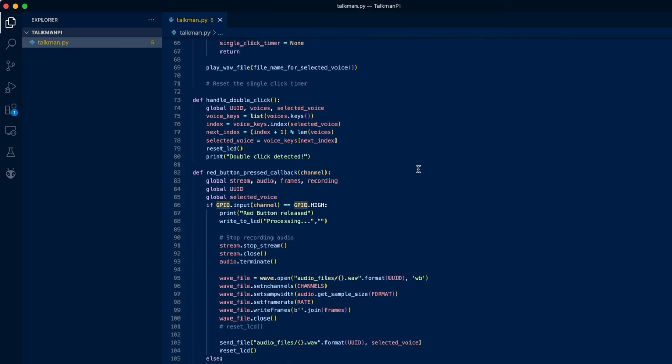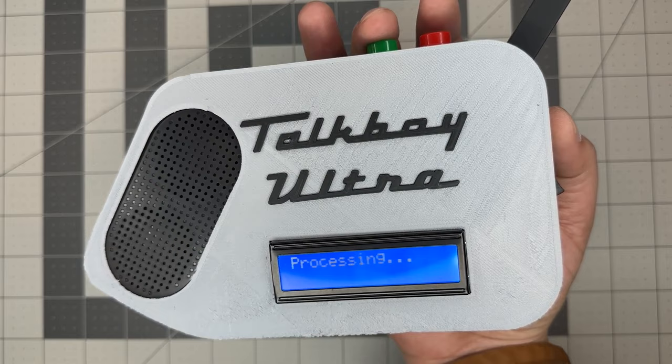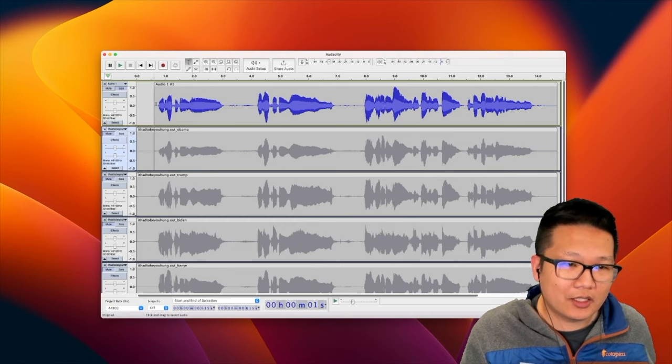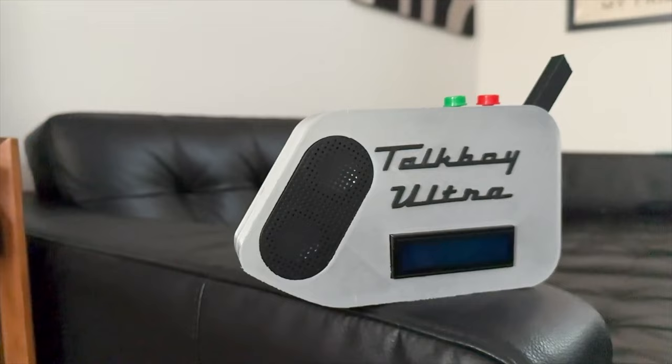The Pi alone isn't enough to natively process the audio file, so Hung set it up as a server that sends the recording to his nearby computer for processing. The computer sends the processed file back and the LCD updates to let you know playback is ready. Training an AI to clone a new voice is also handled on the main computer — it's not a point-click-and-clone situation, at least not yet. Part of me is also a bit freaked out by the idea of realistic voice cloning technology becoming this easy.